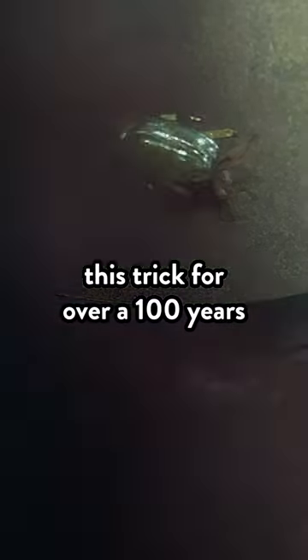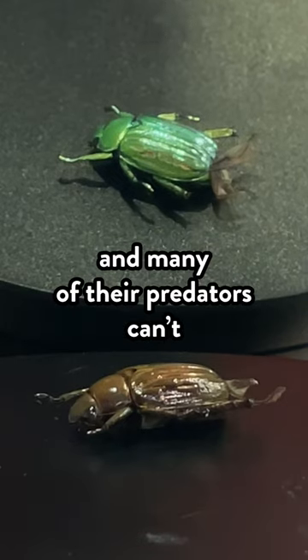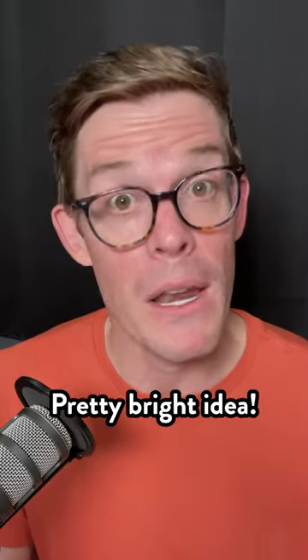Scientists have known about this trick for over a hundred years, but just recently figured out that the beetles can see left-polarized light, and many of their predators can't. So it could be a way to see each other while hiding — a pretty bright idea.